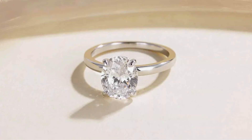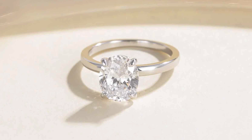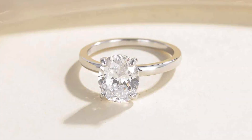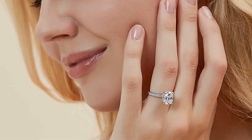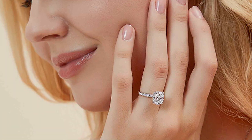And the best part? These exquisite rings are offered at an affordable price point, allowing you to enjoy luxury without breaking the bank. Elevate your style and embrace affordable elegance with the EAMTI Oval Cut CZ Engagement Rings in sterling silver.